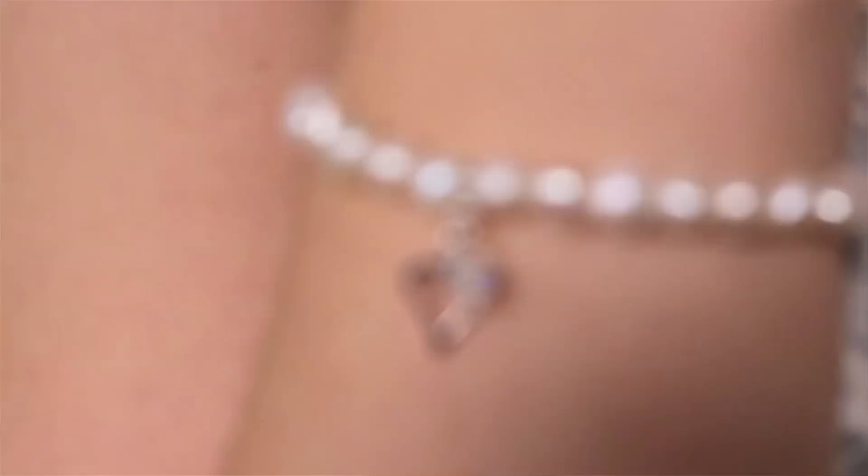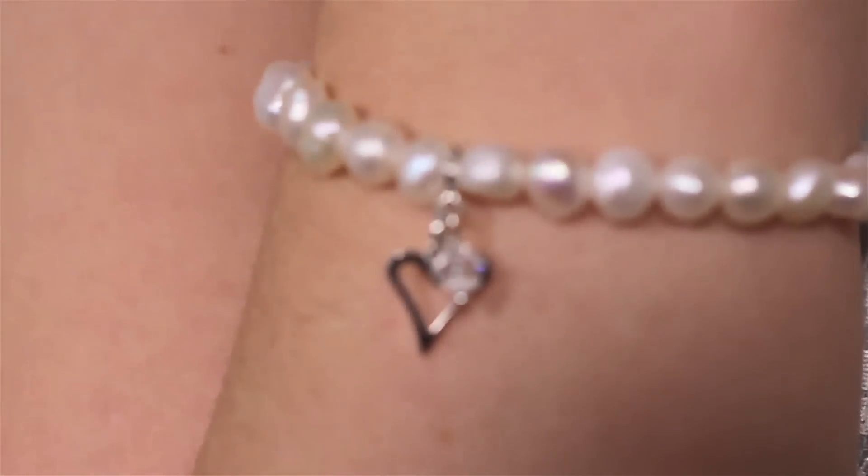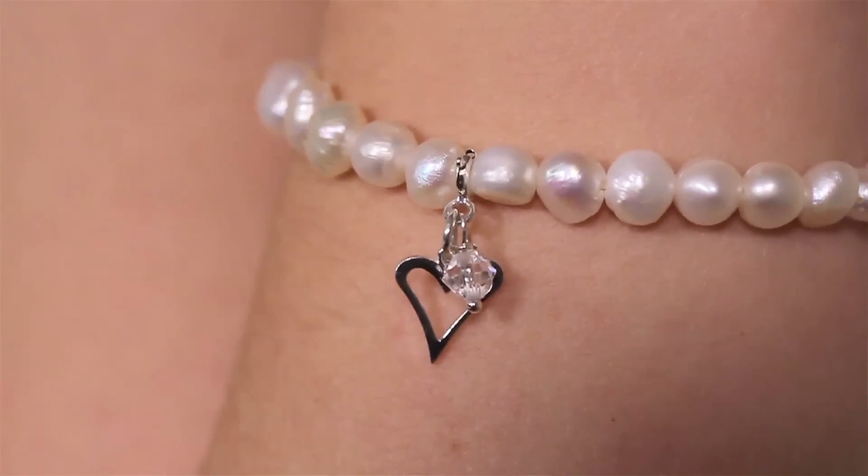Also to match the necklace, we have this gorgeous bracelet — a string of freshwater pearls with the cluster again of Swarovski crystal and the sterling silver heart. And what's great about going with an independent jewellery company rather than buying something off the high street is that you can personalise it to your preference. So you can specify instead of the heart, you can have a butterfly attachment or a star — but personally, I do really love the heart.